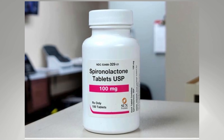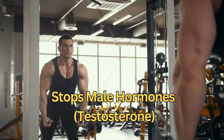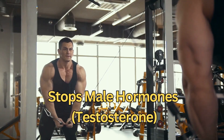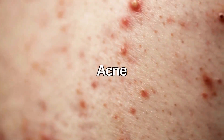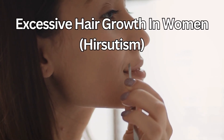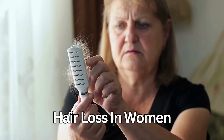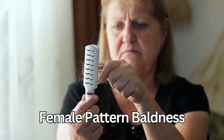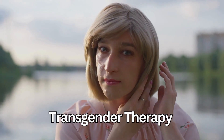Spironolactone is also known as an anti-androgen, which means it stops male hormones such as testosterone from working in your body. So it's sometimes used to treat acne and excessive hair growth in women — that's called hirsutism — and certain types of hair loss in women, such as female pattern baldness. And it can be used to reduce testosterone in transgender therapy as part of a feminizing hormone therapy.